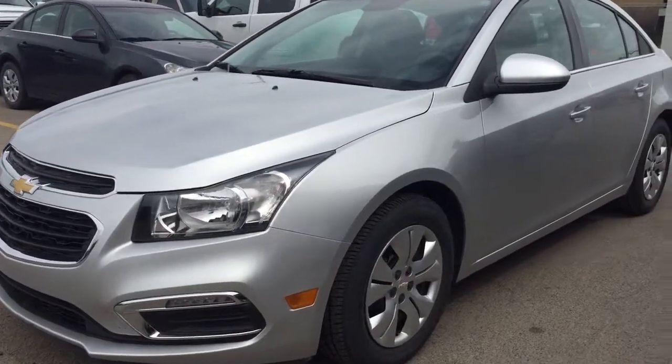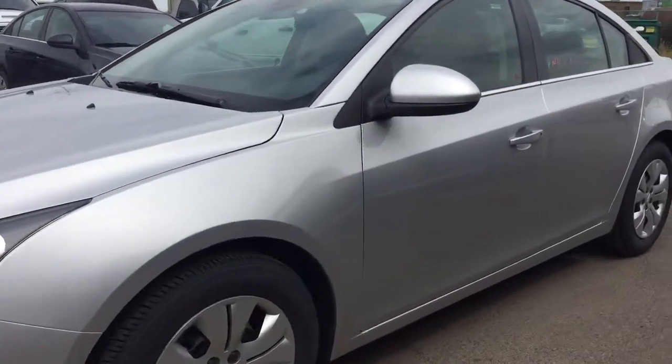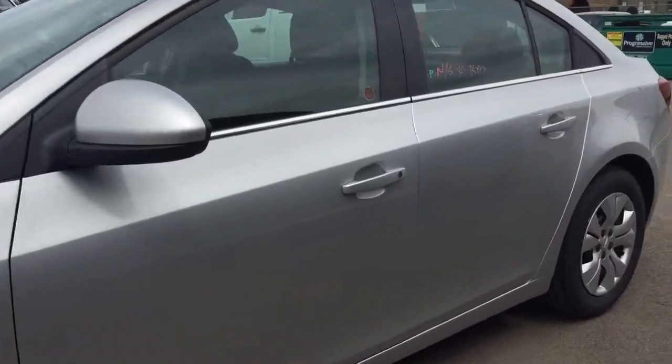Welcome to Davis Chevrolet. This is a pre-owned 2015 Chevrolet Cruze in the color silver.